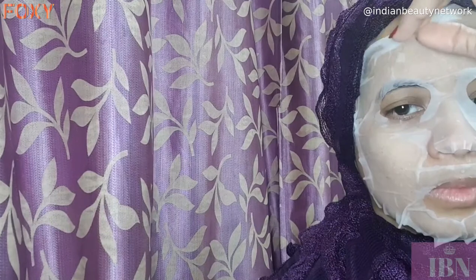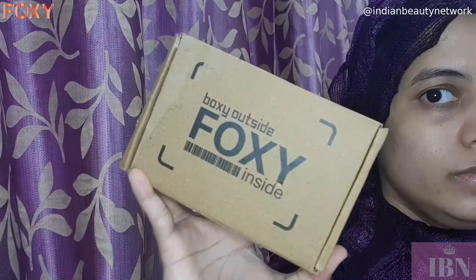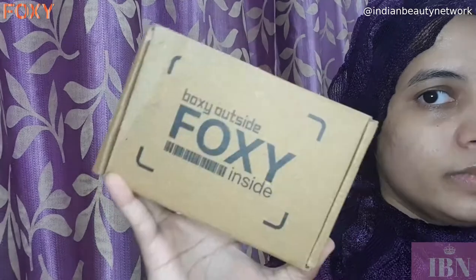I happen to be trying The Face Shop products lately, so I thought of including all these products in one video. The products are really nice and I am in love with them. This video is in collaboration with Voxy, which is a really nice website for bloggers like me. Hope you like this video — take care, bye!